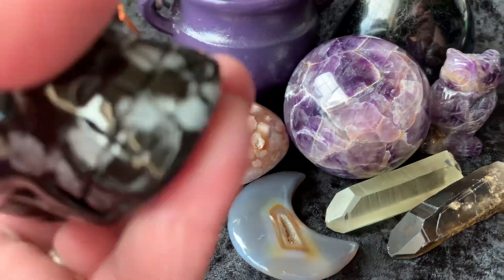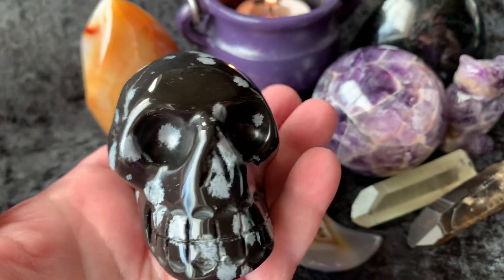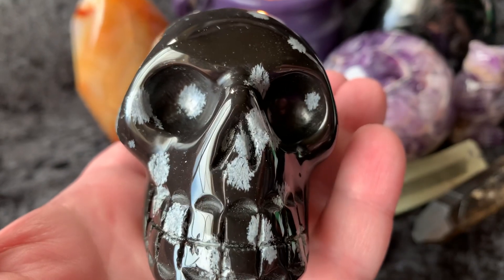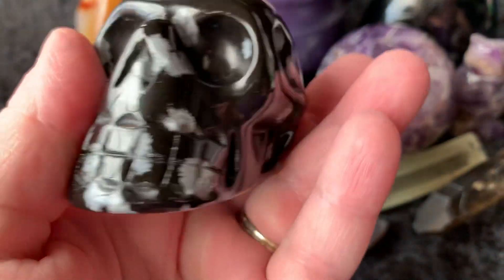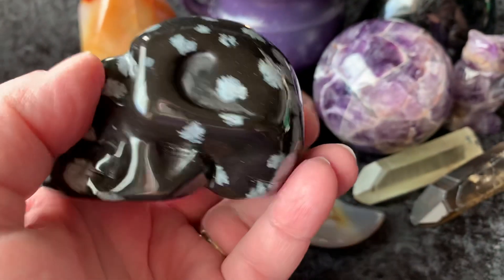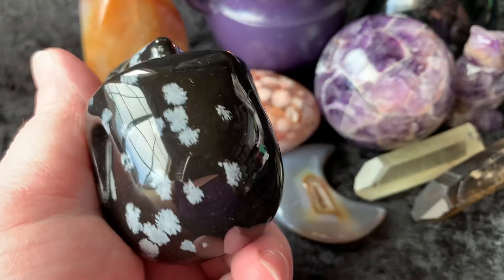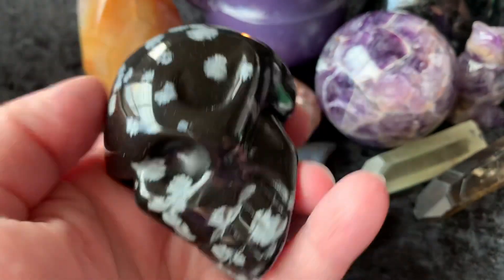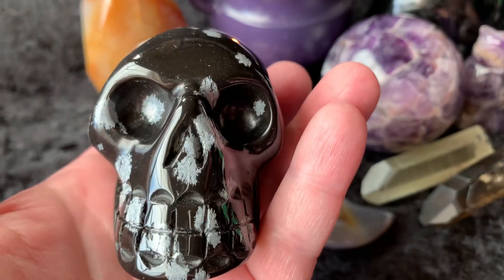Next we have the Snowflake Obsidian Skull. This is actually pretty good size — a really, really beautiful little skull. Look how cool it is. So pretty.